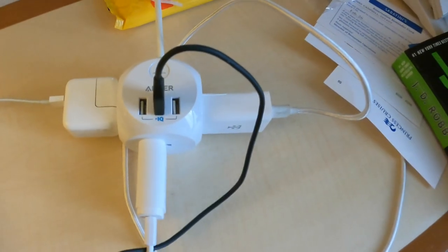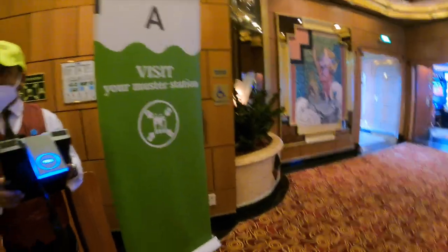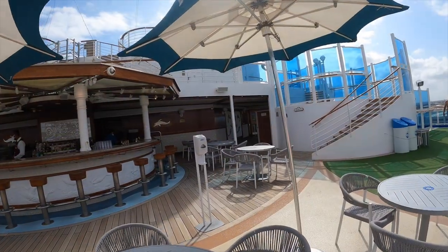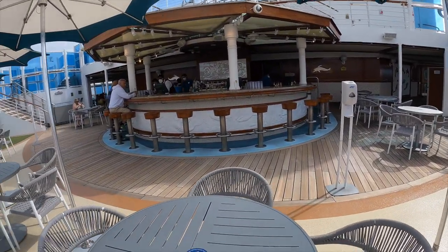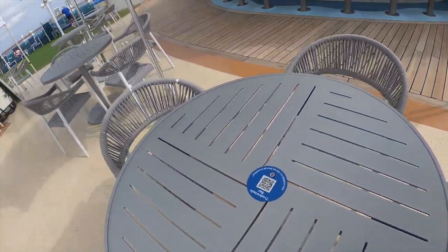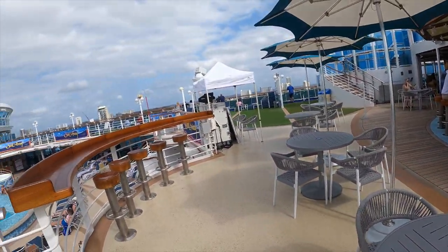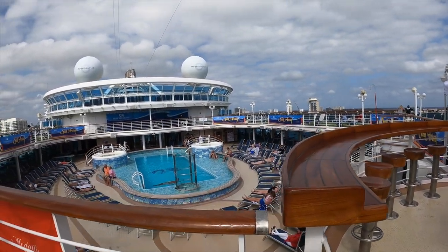Once you've checked in and dropped everything off in the cabin, check out the Princess Patter, which gives you the list of entertainment. Don't forget to check into your muster station, and then you're off to take a tour. What's nice is that all the bars on the ship now have QR codes, so you scan that, it brings up the bar menu, and you can choose what you like — order on the app or walk right up and place your order.